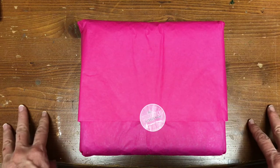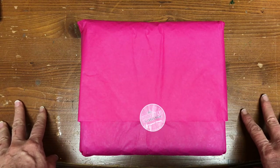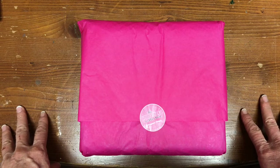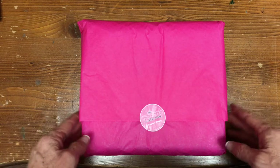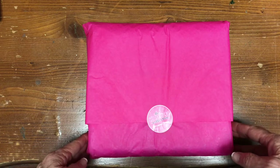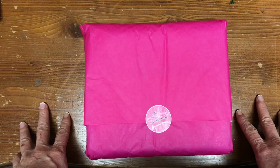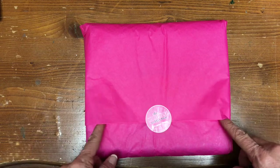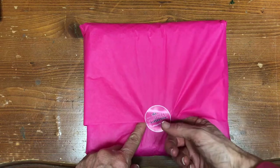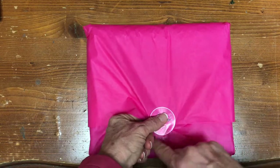Hey everyone, it's Christy and it's November 16. I took the plunge with probably hundreds or thousands of other people who ordered the Celebrations Collection from Christiane Designs. I'm super happy because this arrived on my birthday and I'm going to open it here on video and show everybody what this is all about.